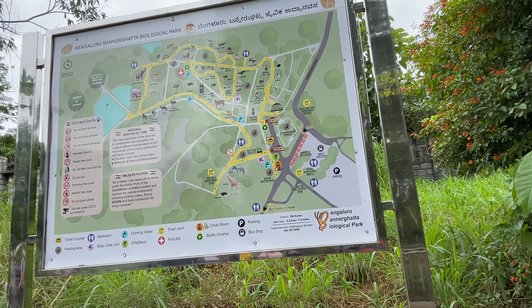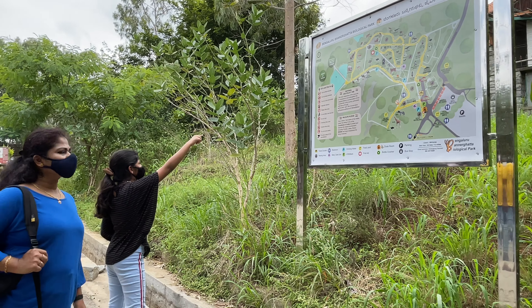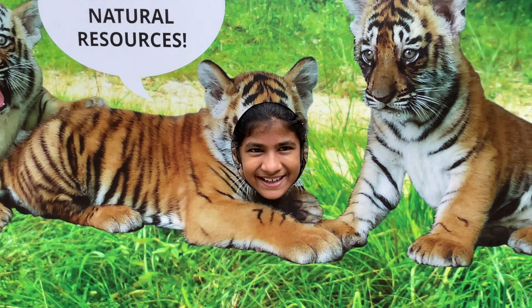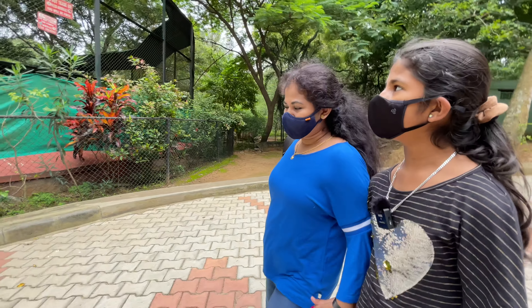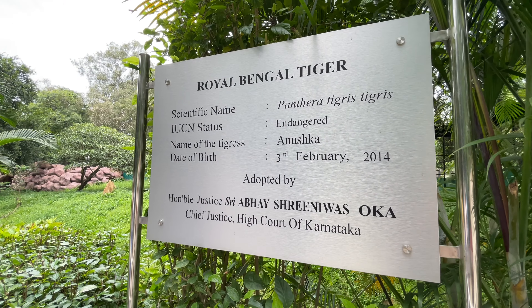Next we are going to love birds, then tiger, then toddy cat, then Himalayan black bear, ostrich, emu, dog fox. Don't tease or feed animals.